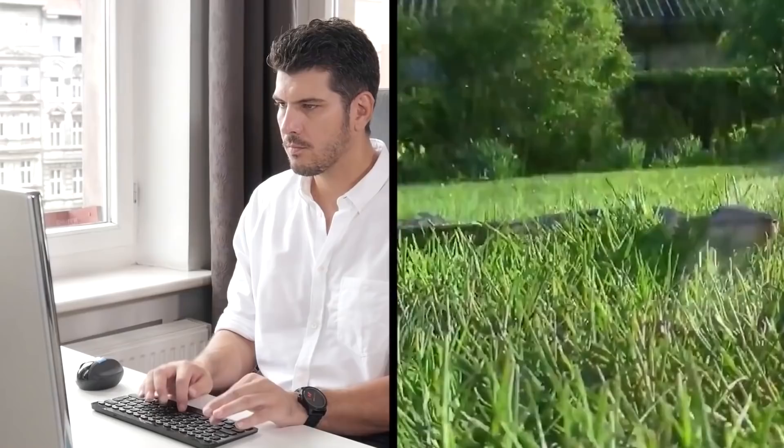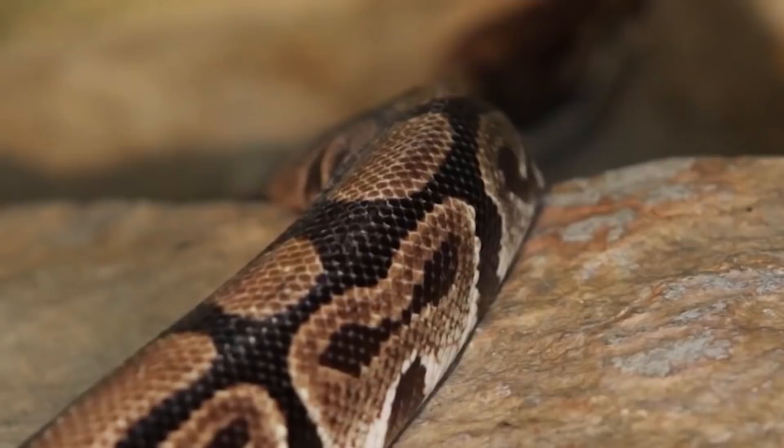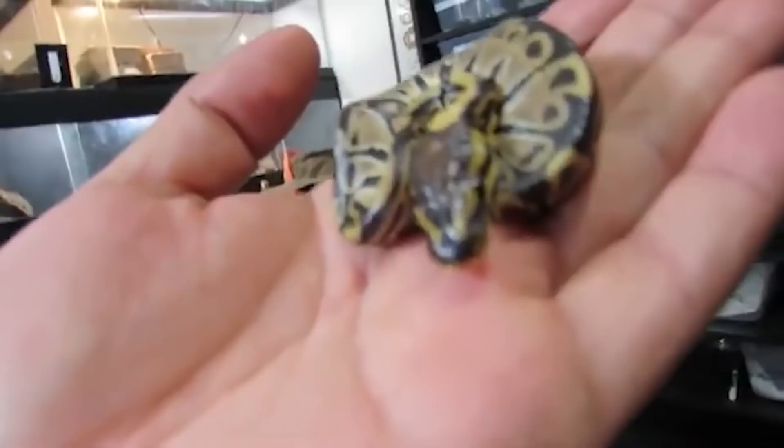Do your research and do your part to reduce the amount of snakes poached from the wild. Know what you're getting yourself into, and be committed to providing the animal with top-notch care and respect its need for space. That pretty much goes for any pet. It's also a good idea to get a ball python when they're young so that you can properly train and socialize them.